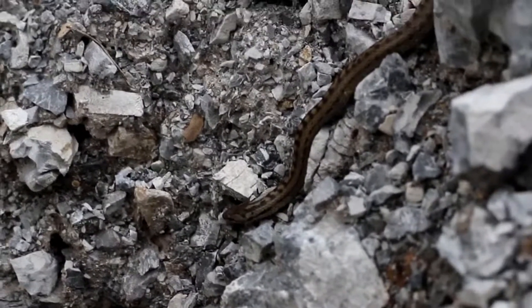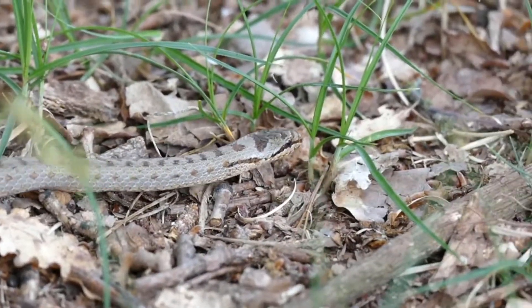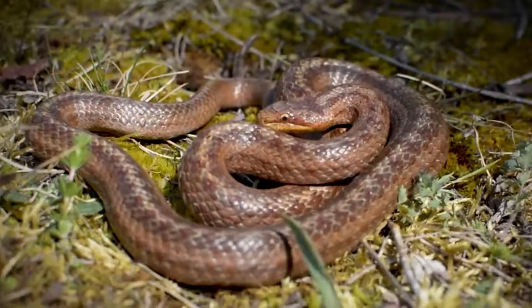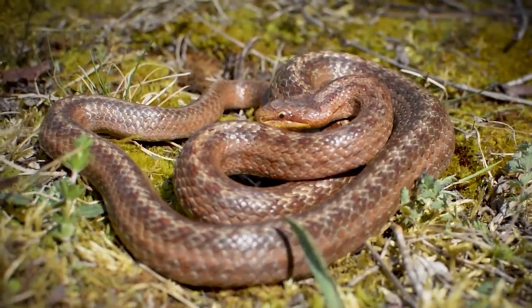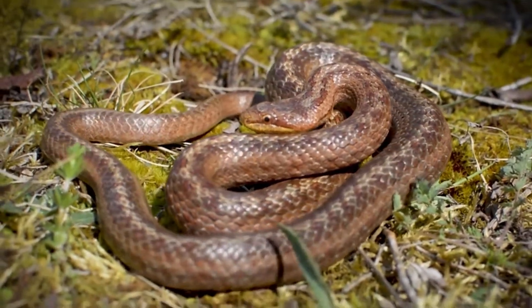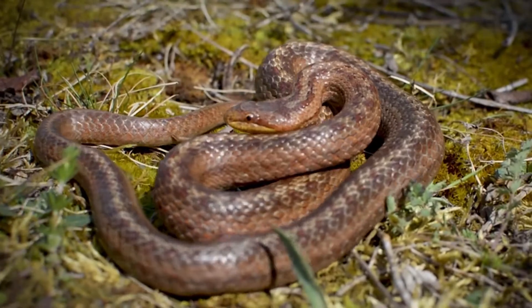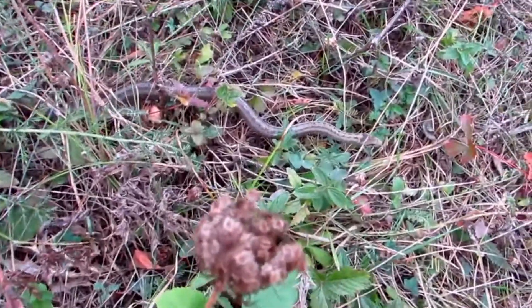Her newborns are the size of pencils. For a few days they will stay together and bask in the sun in a ball, but it's not long before they head off alone. The young smooth snakes must eat plenty before November, when they will enter their first of up to 20 winter brumations in their lifetime. They must also be on the lookout for larger birds and mammals which will happily take them for a snack.